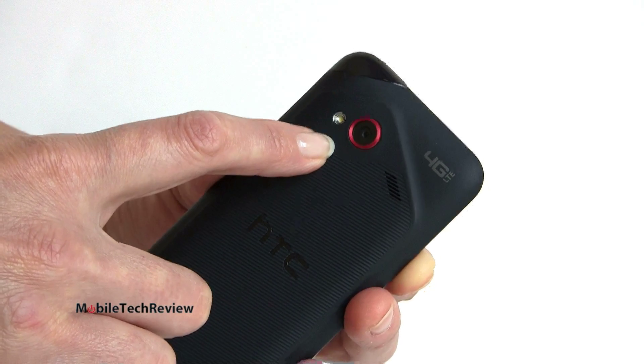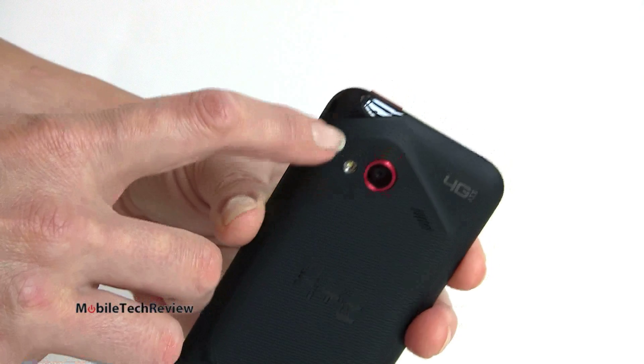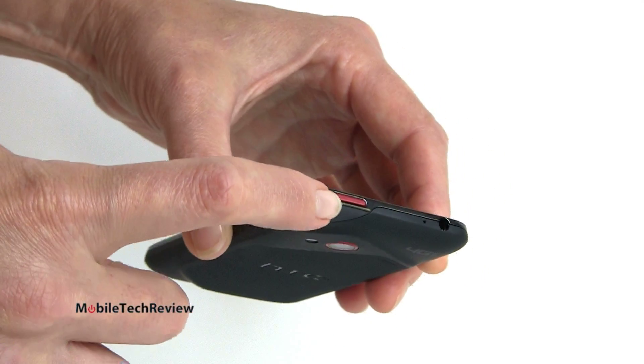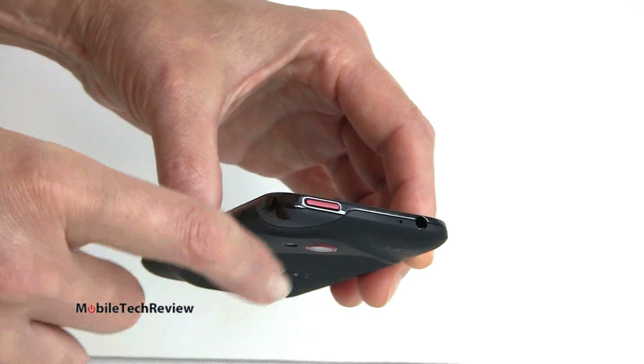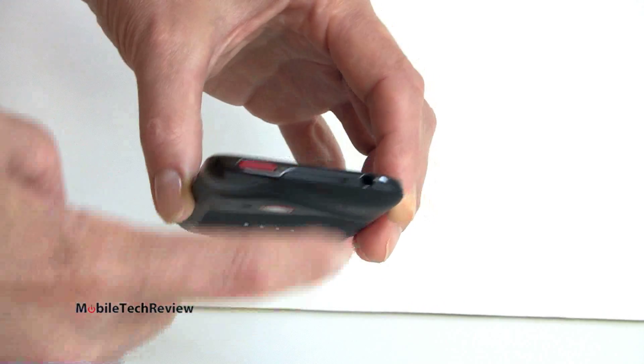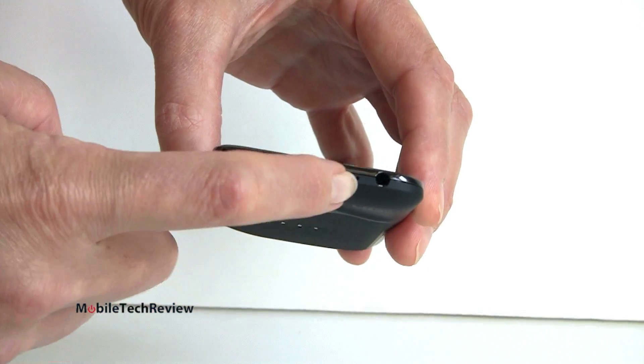It brings a lot of the goodness of the new One Series over to Verizon. We've got our flash here, and a little shiny corner just for visual interest. The red power button doesn't rattle — easy to press but not too easy, so accidental button presses aren't a problem. Up here we have our 3.5 millimeter headphone jack and microphone hole.